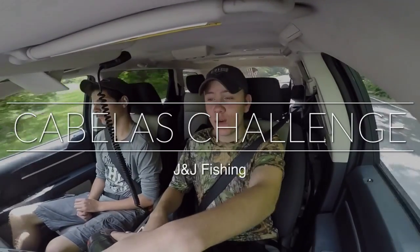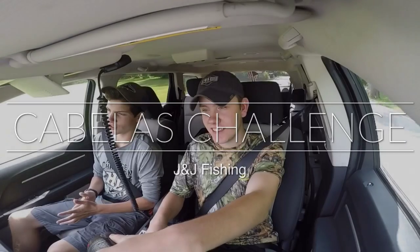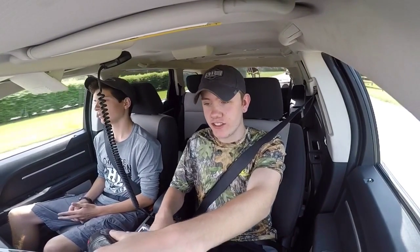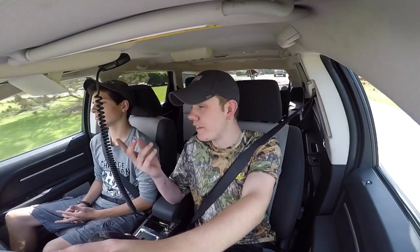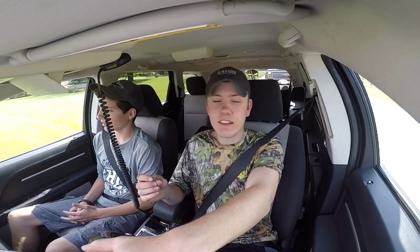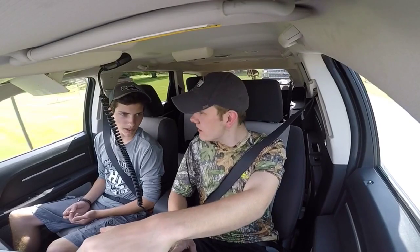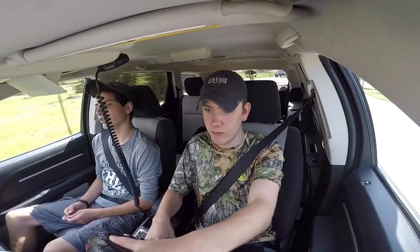Hey guys, J&J Fishing here, welcome back to the video, and I am W&W Fishing. Today we're gonna do the Cabela's challenge. What the Cabela's challenge is: you pick an amount of money you want to spend — we're doing $25. We're each gonna spend $25 on lures, find the most crazy lures, and try to catch bass with them. Whoever catches the most bass wins.